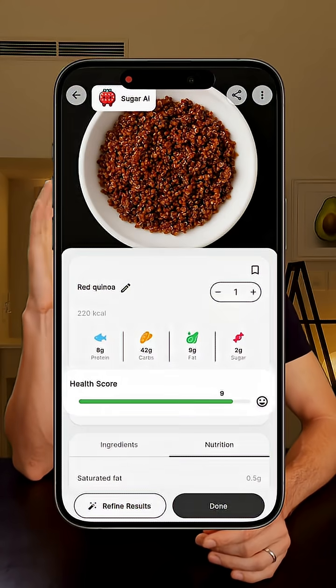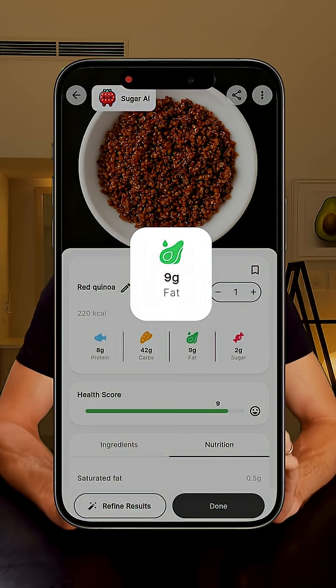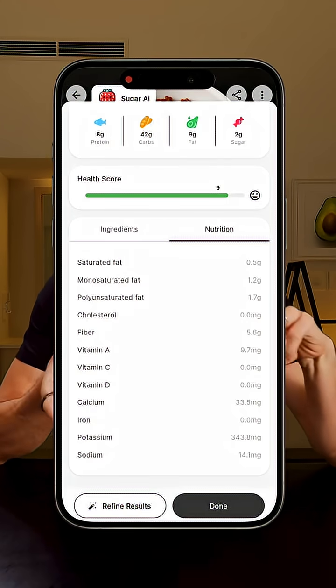By the way, a bunch of people asked about the app I used to scan my meals — it's called Sugar AI. You just take a photo of your food and it breaks down the nutrition, calories, sugar, macros, everything. It's not perfect every time, but I really like to keep a record of everything I eat, so for me it's super useful.